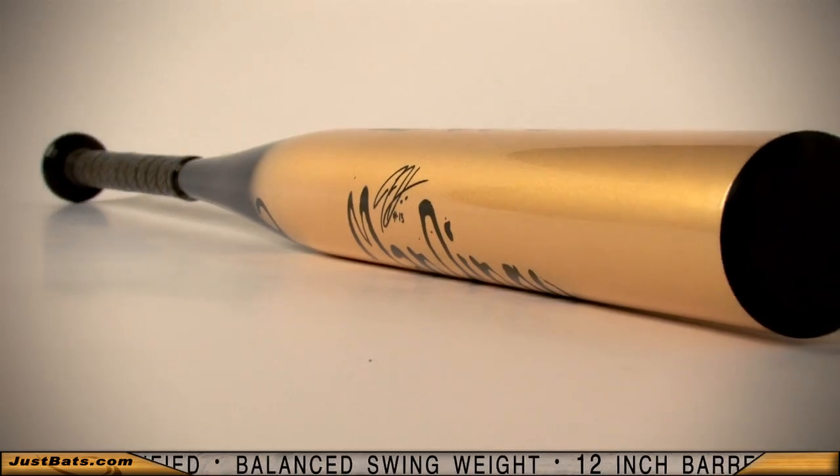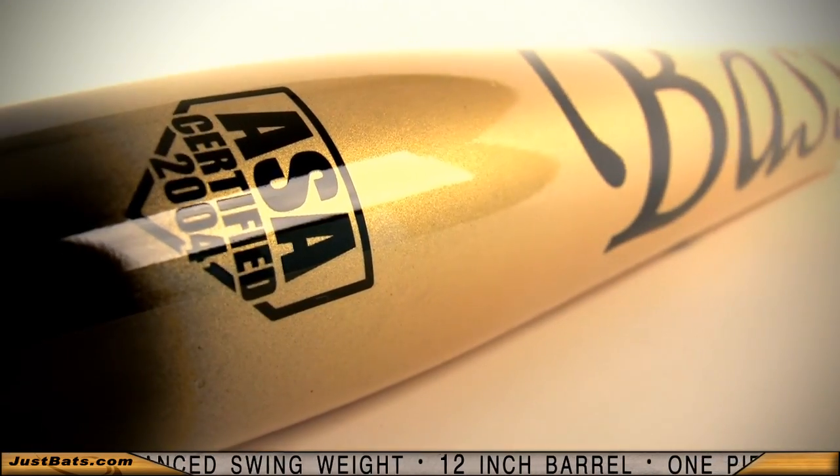Bass continues to design bats with one goal in mind: to have the hottest bats on the market. They teamed up with Jeff Hall to produce this limited edition ASA bat.